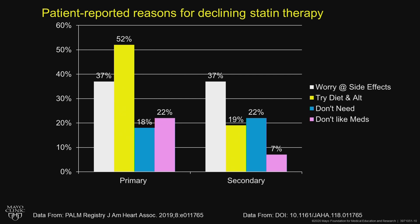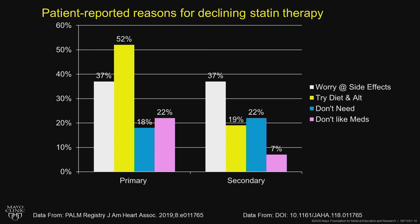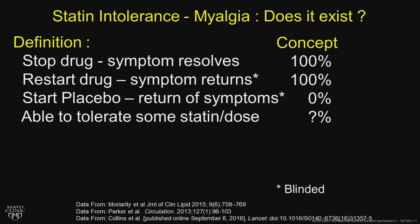In secondary prevention, they're more worried about side effects, diet, and other things — like feeling they don't need statins or not liking to take medications. There have been a lot of studies out recently, including one looking at statin intolerance and myalgias primarily, and whether it truly exists.